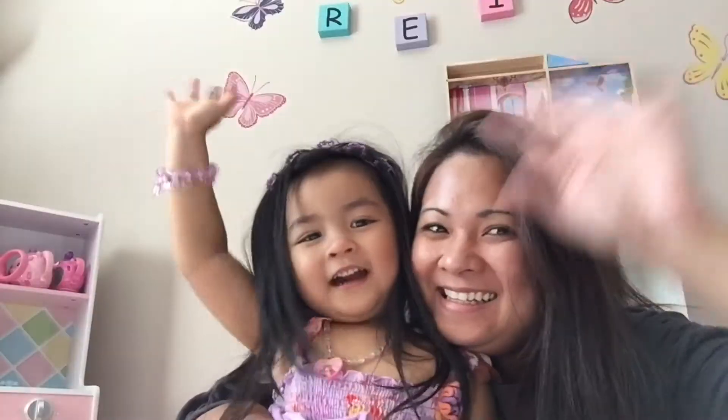Mommy, where's Audrey? Welcome to Audrey's history room.